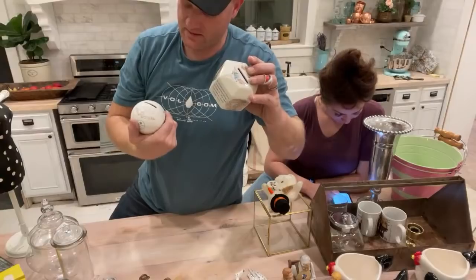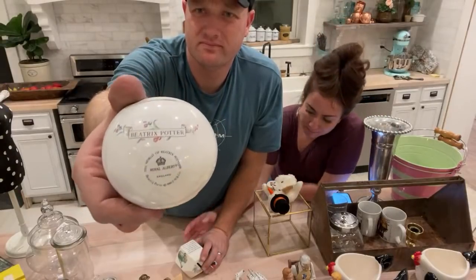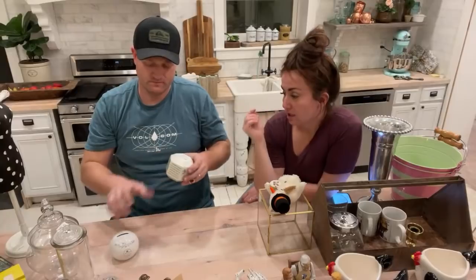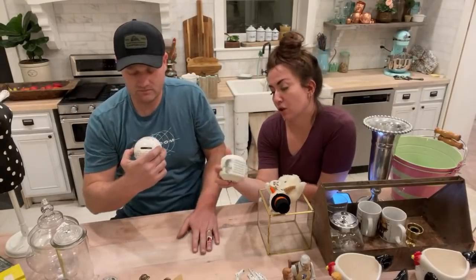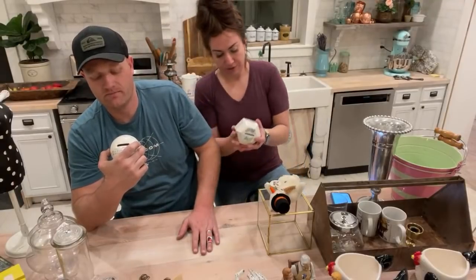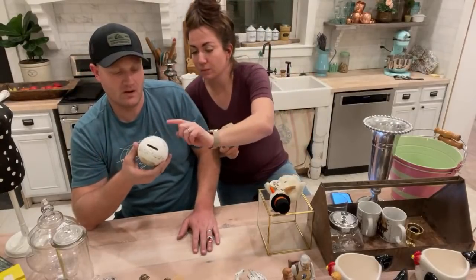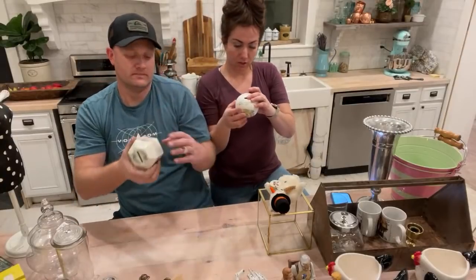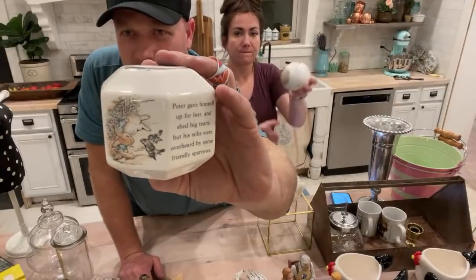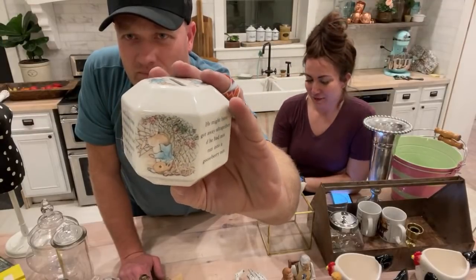We've got a couple of cute little banks that look like Peter Rabbit — they're Flopsy Bunnies. They're $12.95 each and they are collectible. One is Wedgwood made in England and the other is Royal Albert made in England — same general aesthetic but different manufacturers. They're from the collectibles tub. Originally they sold for $45. I love the Flopsy Bunnies — so cute.